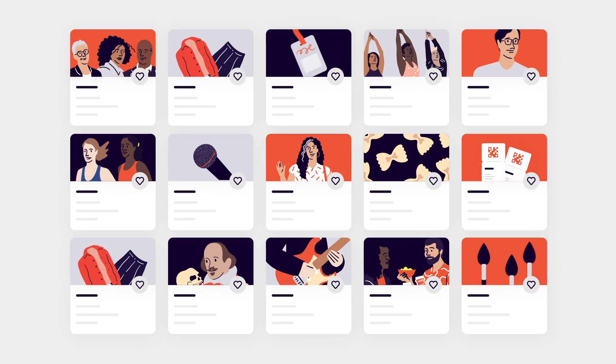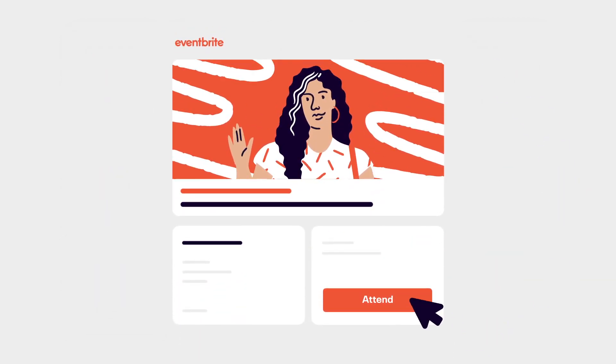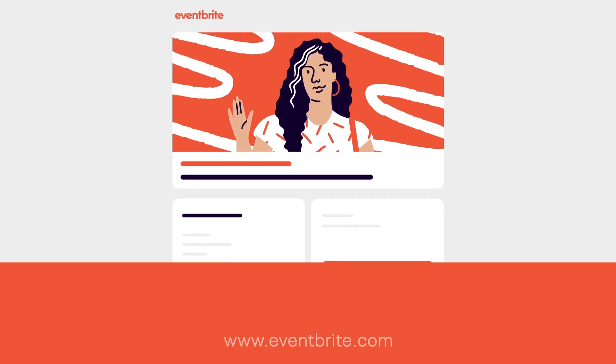Now that you've got the lowdown on live streaming, you can turn your event into a virtual one with the help of Eventbrite's all-in-one event management system. Get started now.